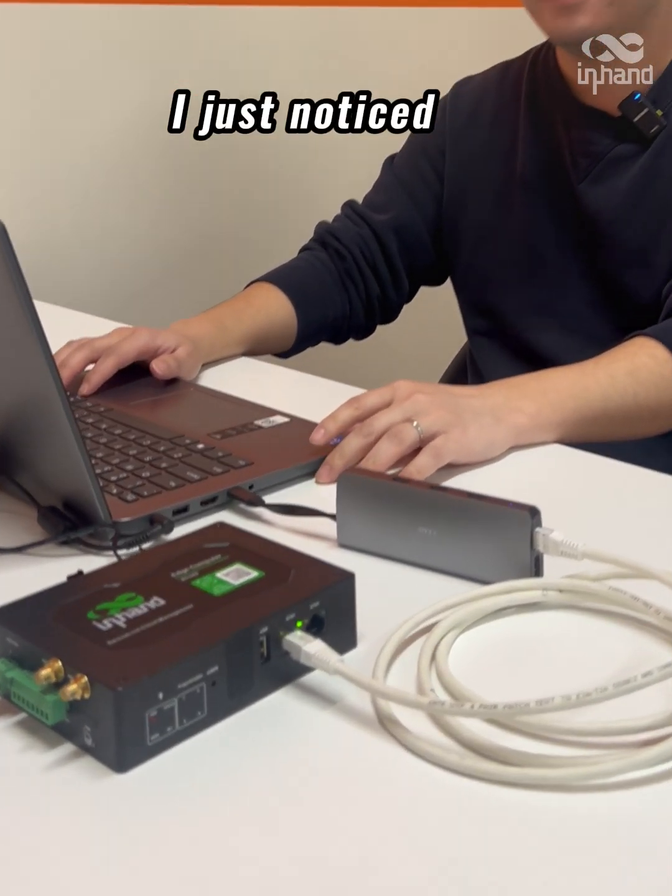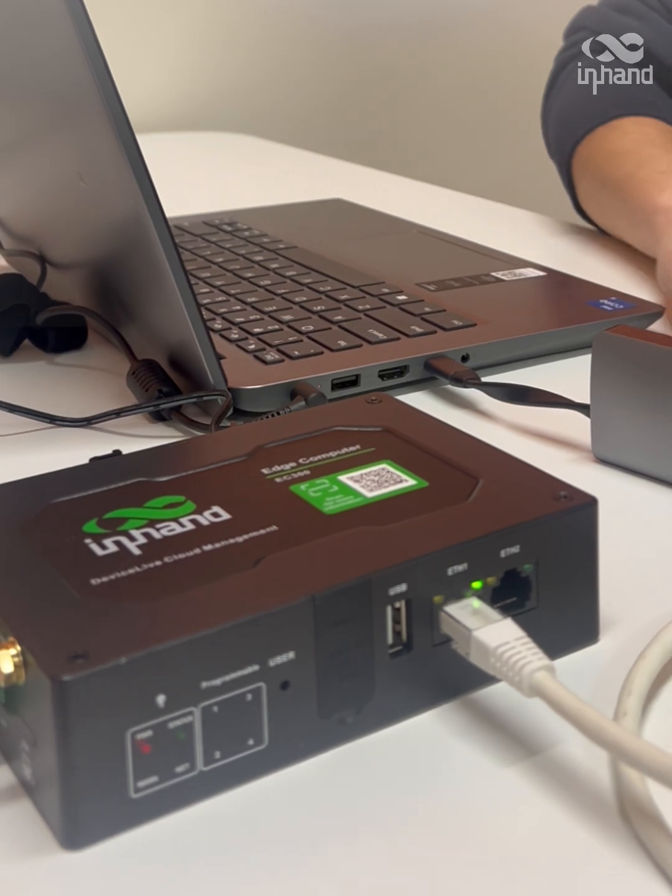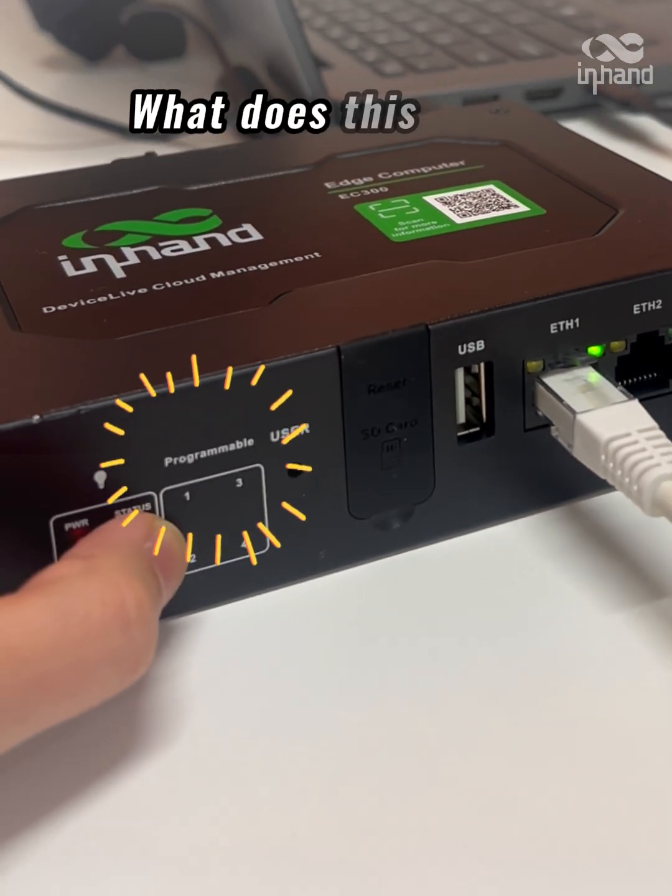Hi Niko. Hi. I just noticed that on the panel there are phone numbers and the programmable. What does this mean?